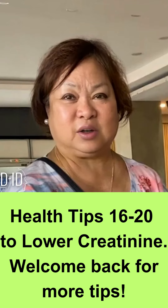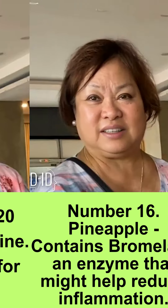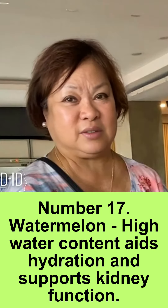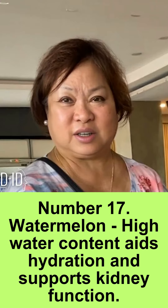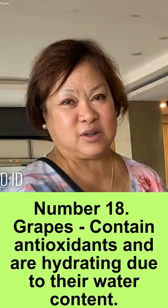Health tips 16 to 20 to lower creatinine. Tip 16: pineapple contains bromelain, an enzyme that might help reduce inflammation. Tip 17: watermelon — its high water content aids hydration and supports kidney function.